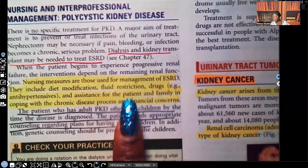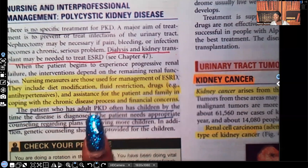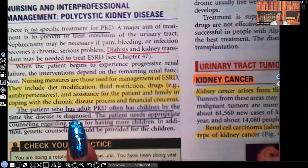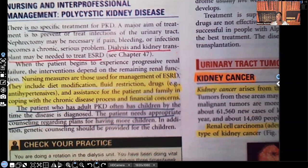Assistance for the patient and family in coping with the chronic disease process and financial concerns is also important. The patient who has adult PKD often has children by the time the disease is diagnosed, since they're usually diagnosed around 30 to 40 years old. The patient needs appropriate counseling regarding plans for having more children. That is your polycystic kidney disease.